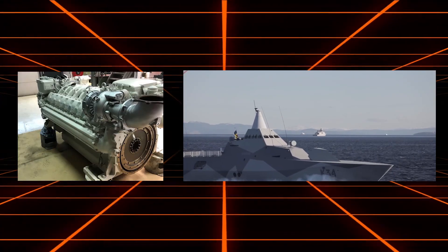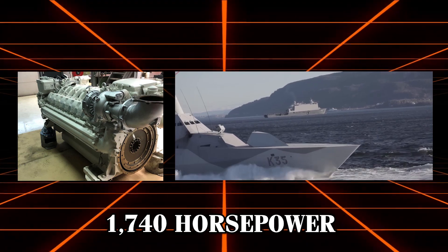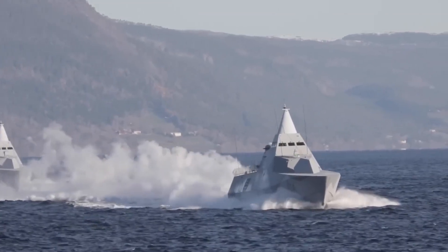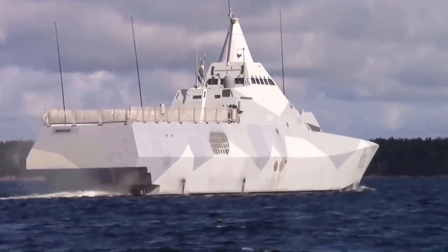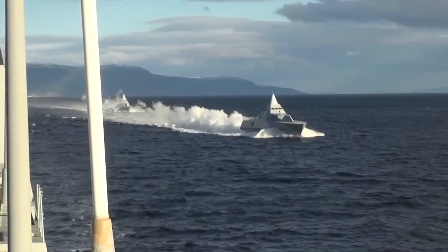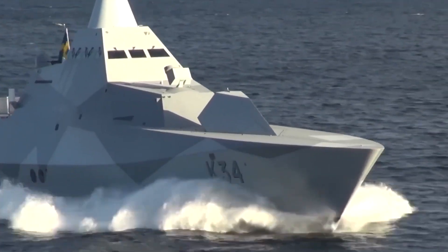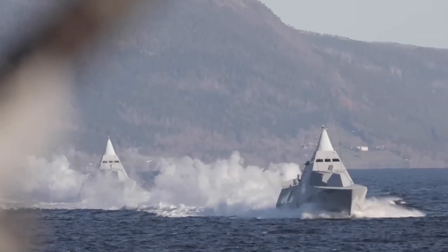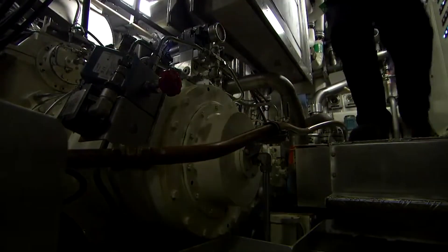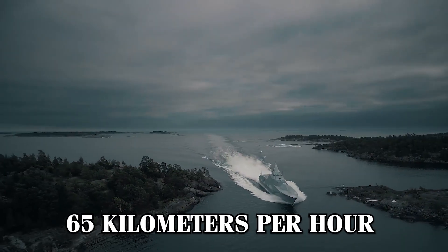On the other hand, the MTU-16V-2000 diesel engines, each producing around 1,740 horsepower, are designed for fuel efficiency and sustained cruising. This combination allows the vessels to switch between engines based on operational requirements, optimizing performance for both high-speed maneuvers and long-range patrols. One of the standout features of these corvettes is their impressive speed. Thanks to the powerful gas turbines, these ships can achieve speeds in excess of 35 knots, about 65 kilometers per hour, making them some of the fastest corvettes in the world. This speed is particularly advantageous for rapid response scenarios.